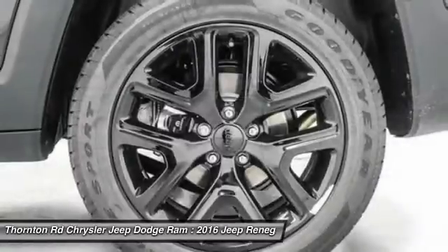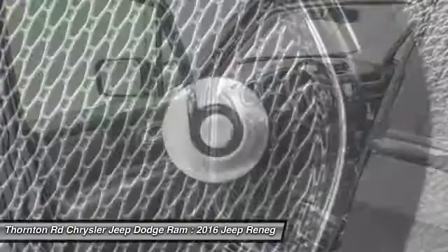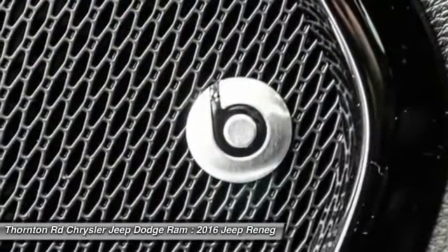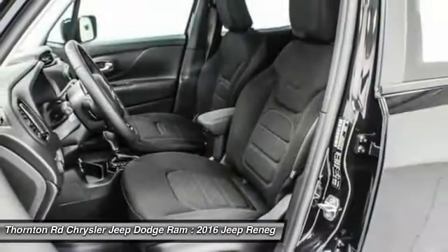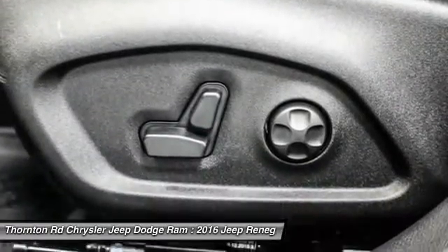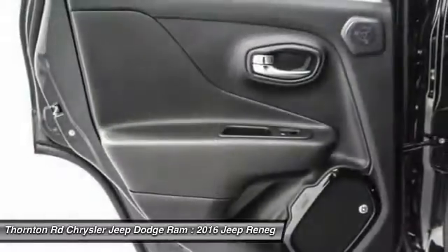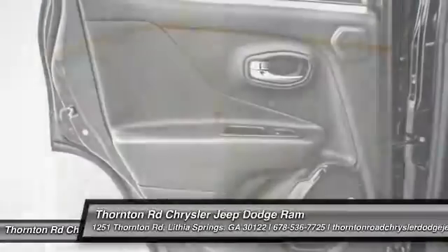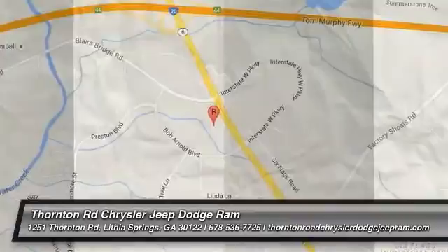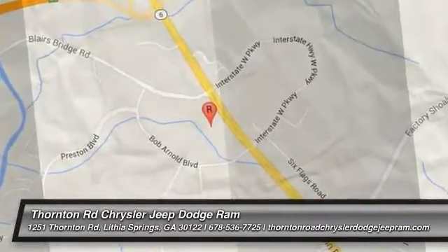Come take a test drive today. The Jeep Renegade.